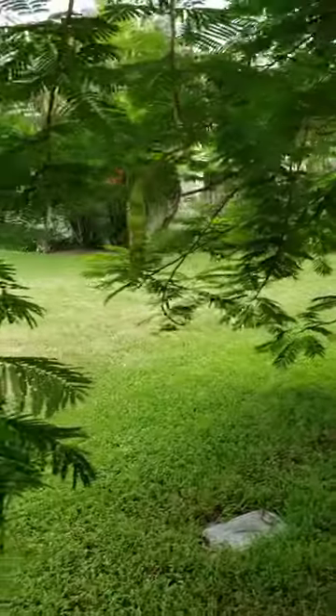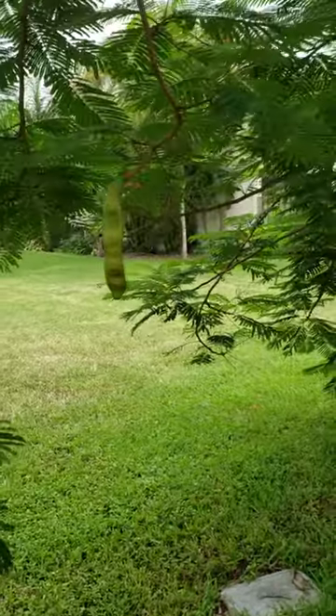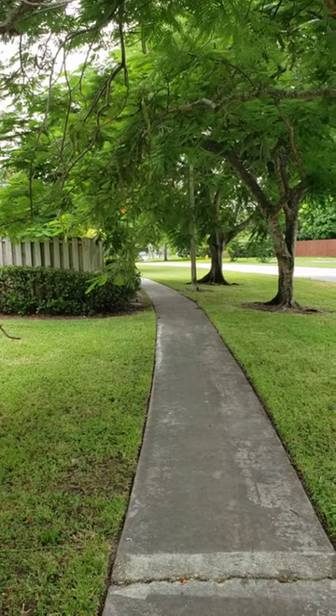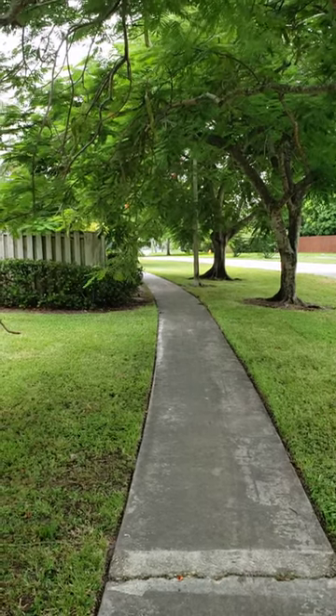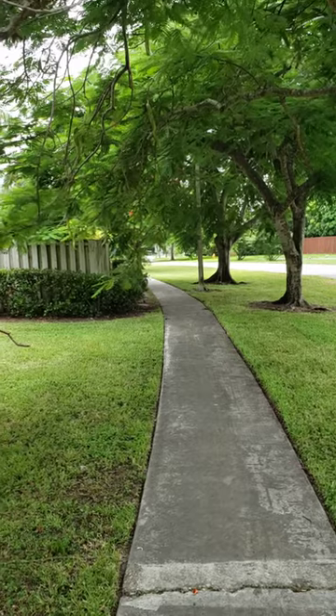Hi, this is Toni with What Makes Toni Tick. Here we have the Royal Poinciana tree. Across from where I live there's a street that's lined with them and they make a canopy across the sidewalk, and it's so pretty to walk under there.